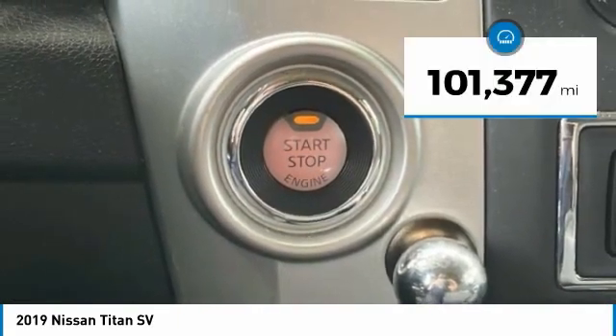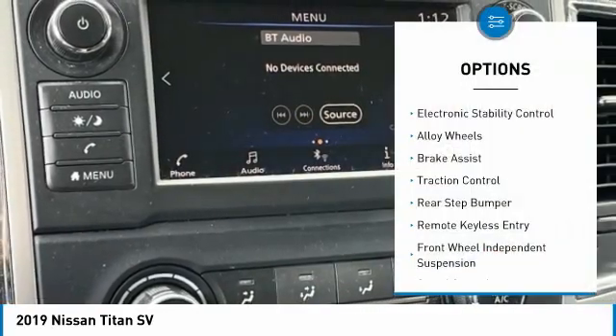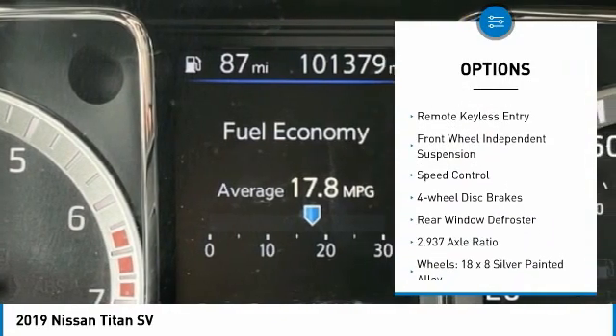This vehicle has less than 105,000 miles. Here are some of this vehicle's great options: electronic stability control, alloy wheels, brake assist, traction control.